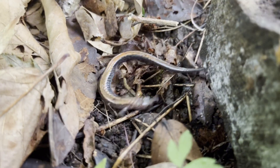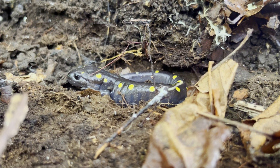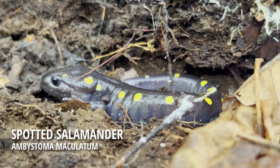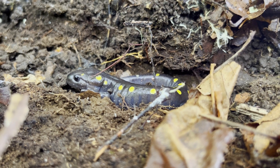After seeing another redback salamander under this log, I found another species of salamander. This is a spotted salamander. Ambystomatids like this one are more bulky than the lungless salamanders and have functional lungs.